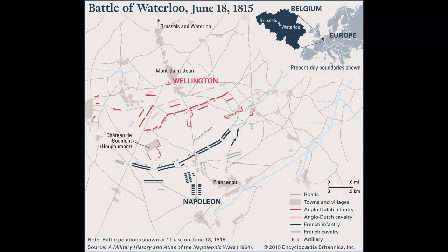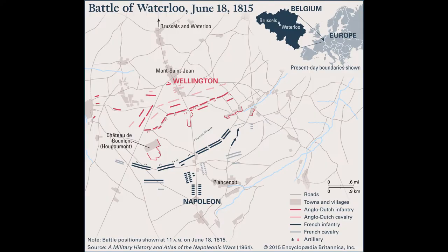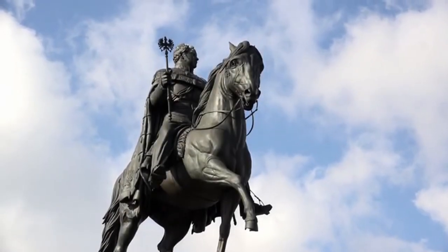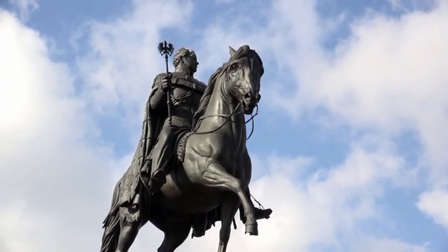Napoleon rose through the ranks of the French army during the French Revolution, seized control of the French government in 1799 and became emperor in 1804. Through a series of wars, he expanded his empire across Western and Central Europe.